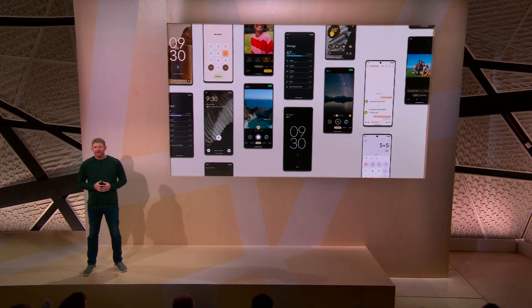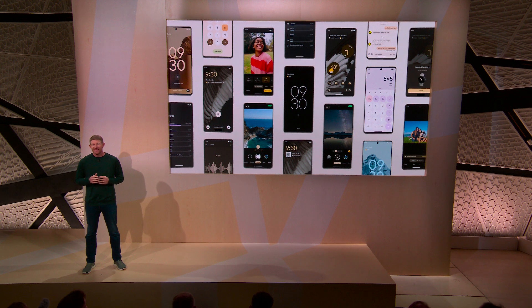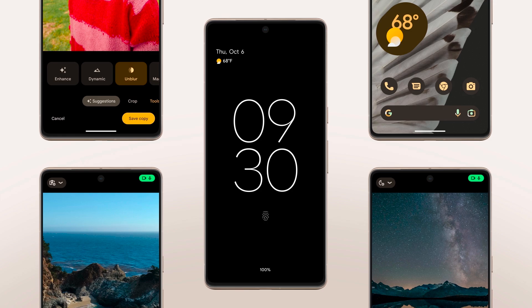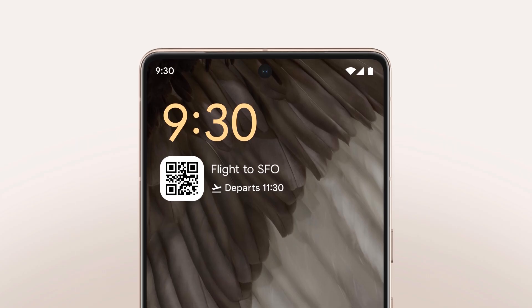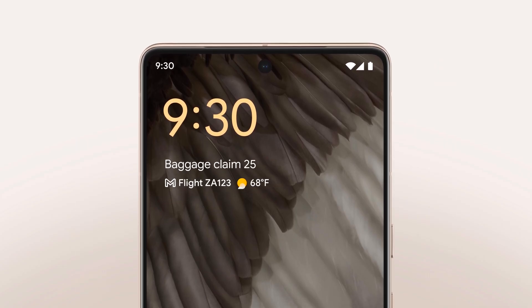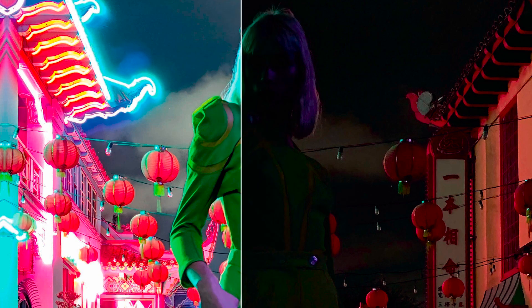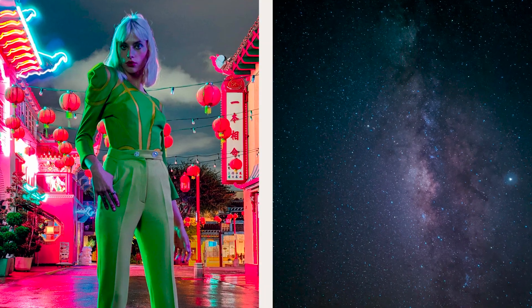Pixel has always been a leader in smartphone innovation, and we take it as a compliment when others in the industry follow our lead, like the always-on display and At a Glance introduced with Pixel 2, putting useful info right on your lock screen. And there's Night Sight, which launched with Pixel 3, and Astro Photography, which set a new bar for low-light photography on a smartphone.